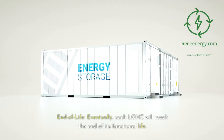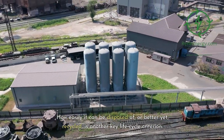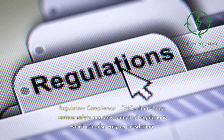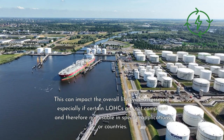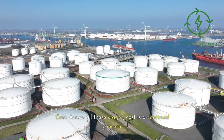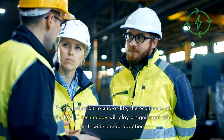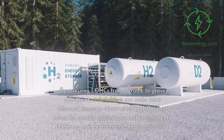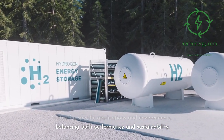End of life: eventually each LOHC will reach the end of its functional life, and how easily it can be disposed of — or better yet, recycled — is another key life-cycle criterion. Regulatory compliance: LOHCs should meet various safety and environmental regulations, which can vary by jurisdiction, impacting the overall life-cycle assessment. Cost: across all these stages, cost is a continual concern — from production to end-of-life, the economics of LOHC technology will play a significant role in its widespread adoption. By assessing LOHCs from a cradle-to-grave standpoint, stakeholders can make more informed decisions about which LOHC is best suited for specific applications, balancing both performance and sustainability.